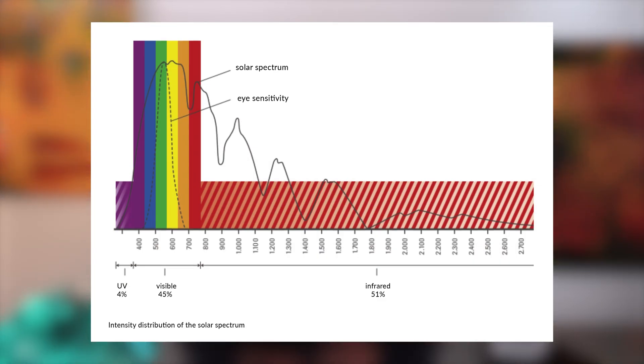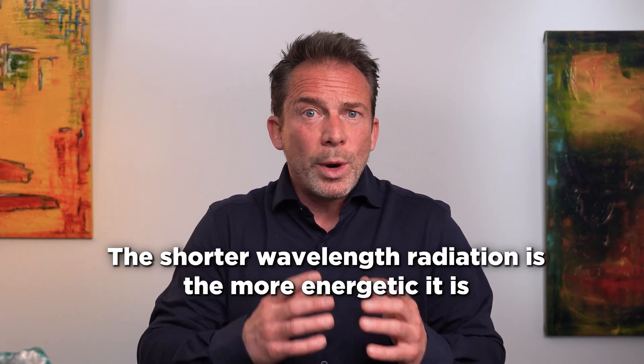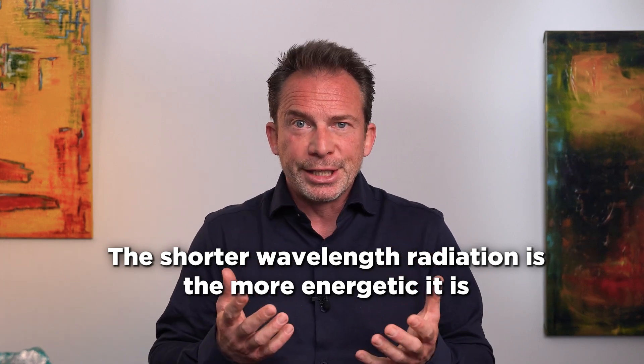Moving to wavelengths above 780 nanometers in the right of the visible spectrum: radiation with a wavelength between 780 and 2800 nanometers is called infrared radiation, which we perceive as heat. Wavelengths longer than one millimeter are called micro radiation and wavelengths even longer than 10 centimeters are called radio waves. The shorter the wavelength of the radiation, the more energetic it is, meaning UV light is more energetic than visible light and infrared radiation.